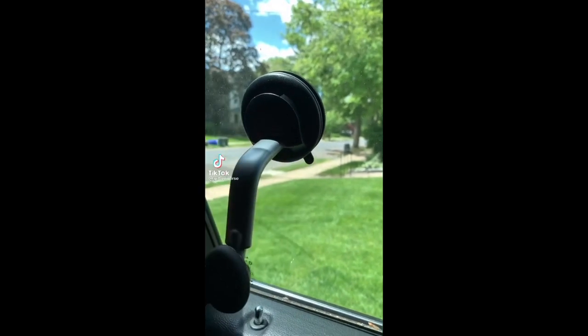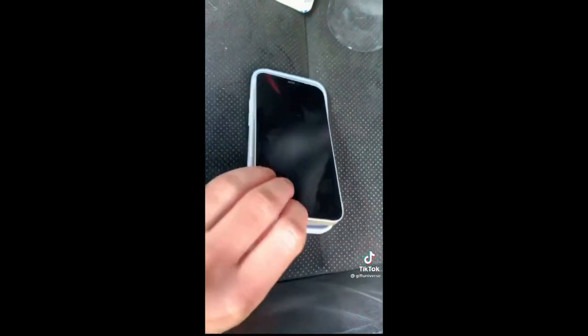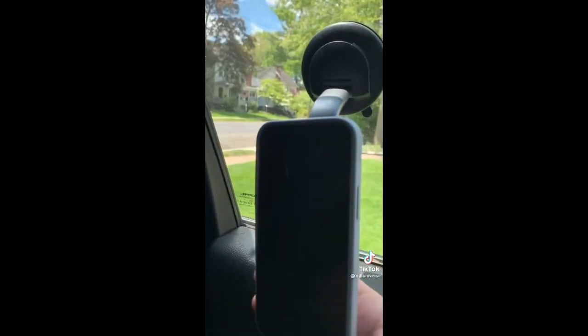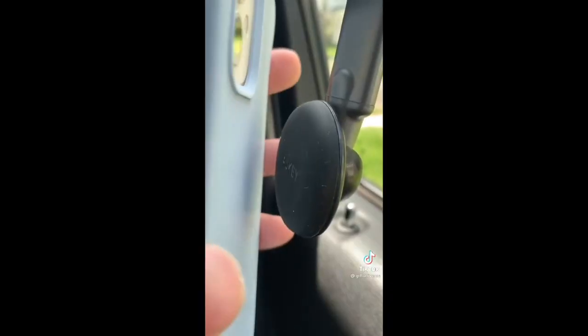This is a car magnet phone mount. Just remove your phone case and add the metal sleeve, then mount your device wherever you want. The mount provides a strong magnetic hold to any device.